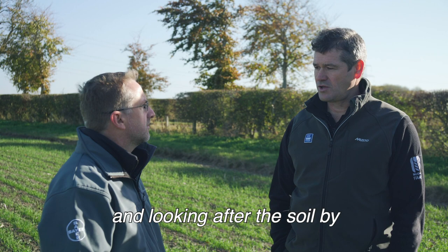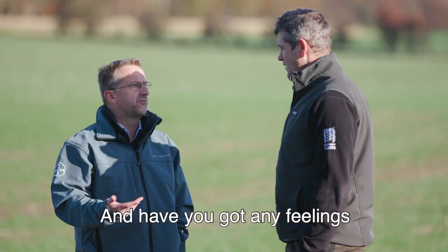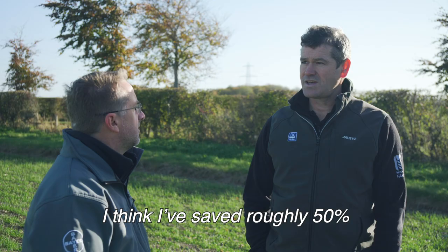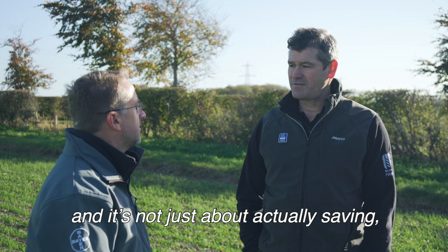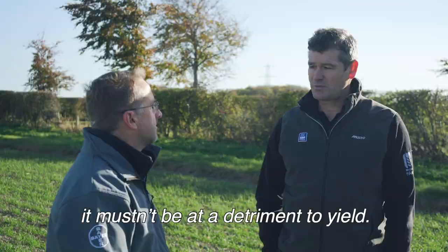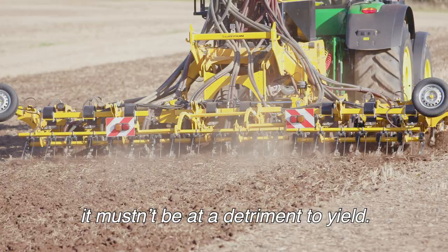Do you have any feelings for the kinds of savings you've been able to achieve this autumn? We think we'll save roughly 50% of our establishment costs. But it's not just about saving — we need to maintain our yield. As contract farmers we've got to make the pots as big as possible to split with our farming clients, so it mustn't be a detriment to yield. That's our biggest challenge: reducing costs without compromising yield.